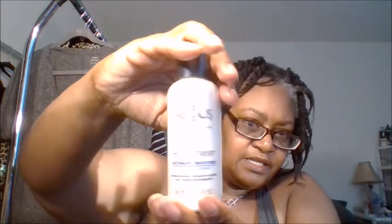And then this is my Nexus — it's Nexus humectress. All I did was put a nice healthy squeeze of it and mixed it with water, and that's what I used to spritz. So first I sprayed with the witch hazel, then I spritzed with the Nexus and water mixture, then I put on my grapeseed oil.